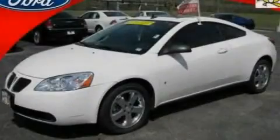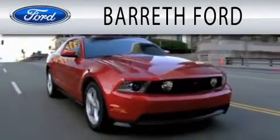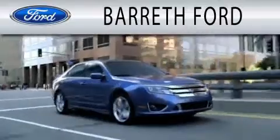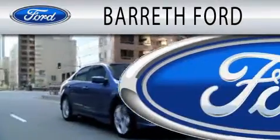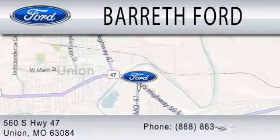Stop by today and test drive this vehicle for yourself. Barrett Ford is dedicated to doing everything possible to ensure that the experience you have selecting your next vehicle is as pleasant as possible. We are located at 560 South Highway 47 in Union.